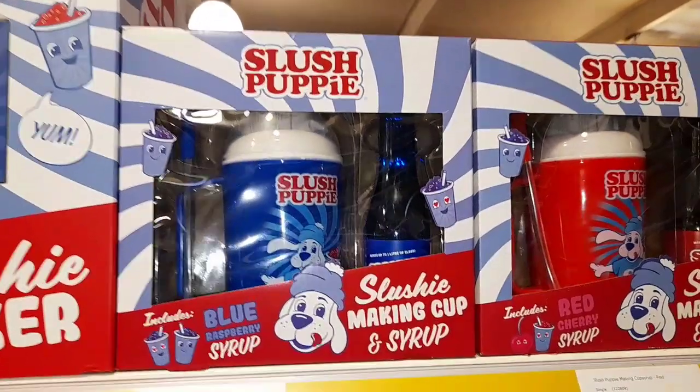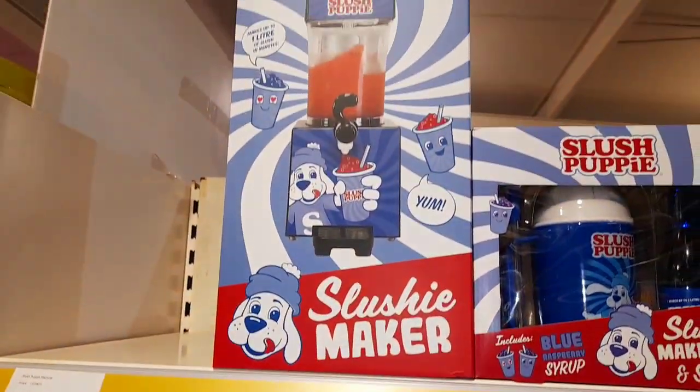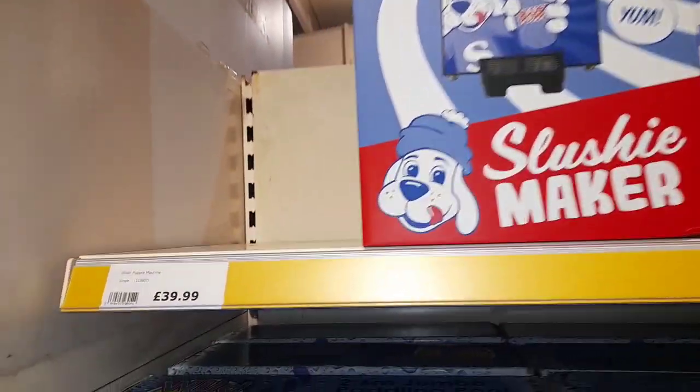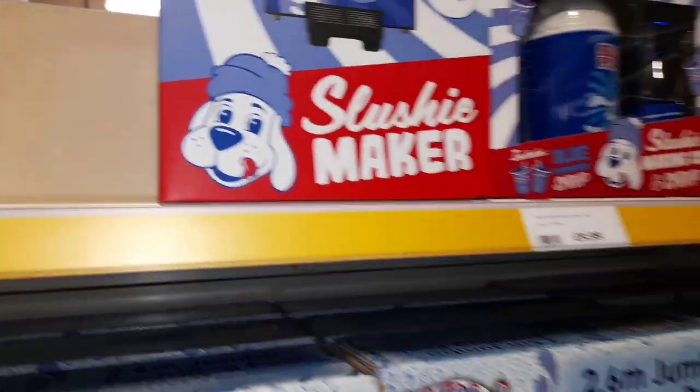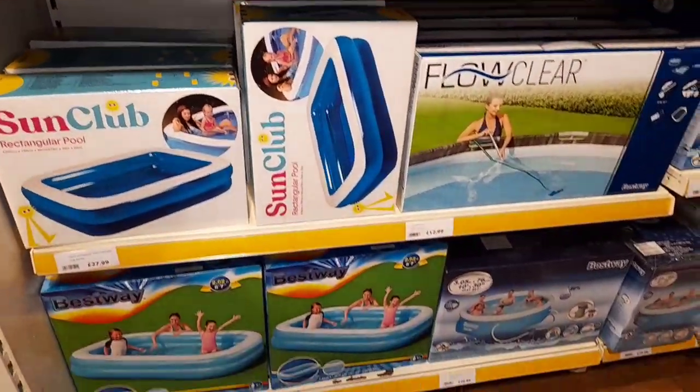Moving on to something a little bit more interesting — here is a slush puppy making kit and the slush puppy machine. The machine is £40 and the kits are around a tenner I think. So you can have a paddling pool and a slush puppy from the comfort of your garden.